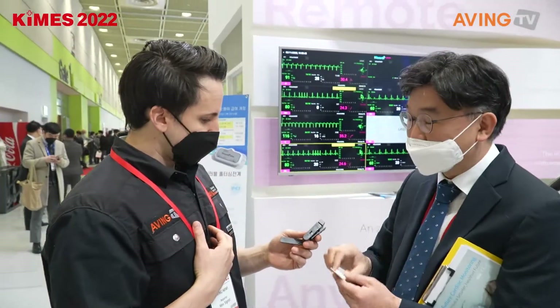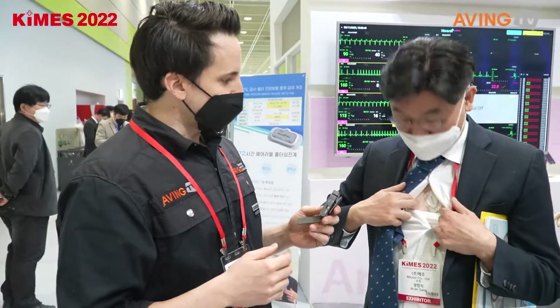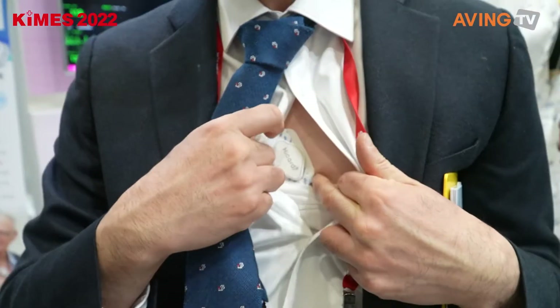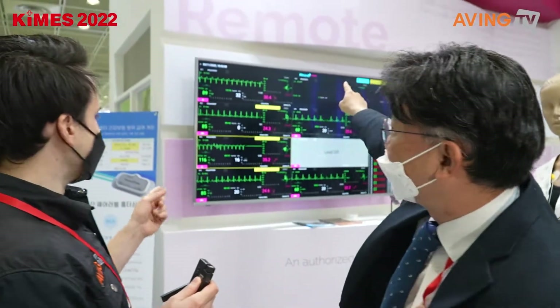It's like a heart monitor, basically. So I will show you how it works. Do you already have it on? It's transmitting my physiological data to the cloud server in real time.